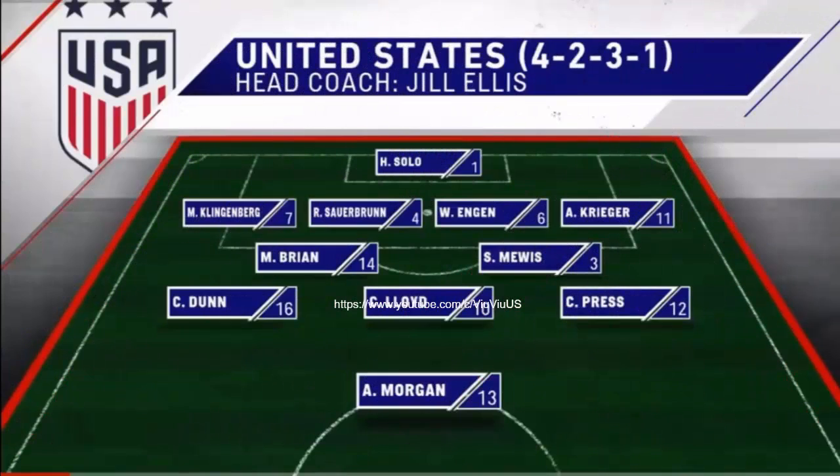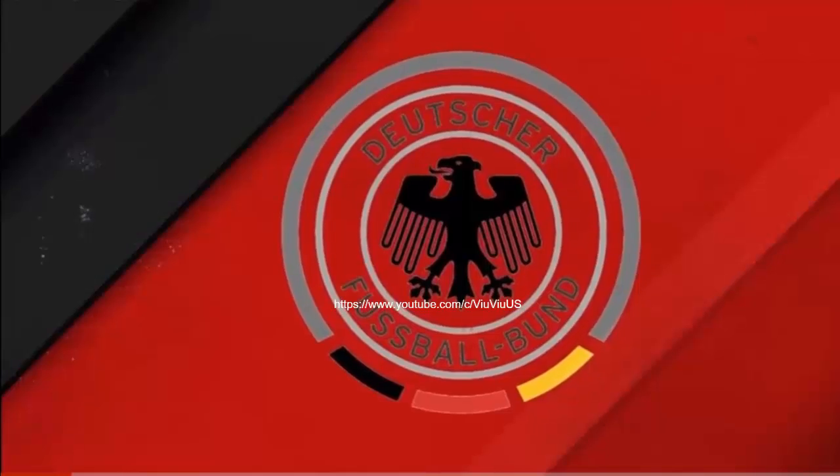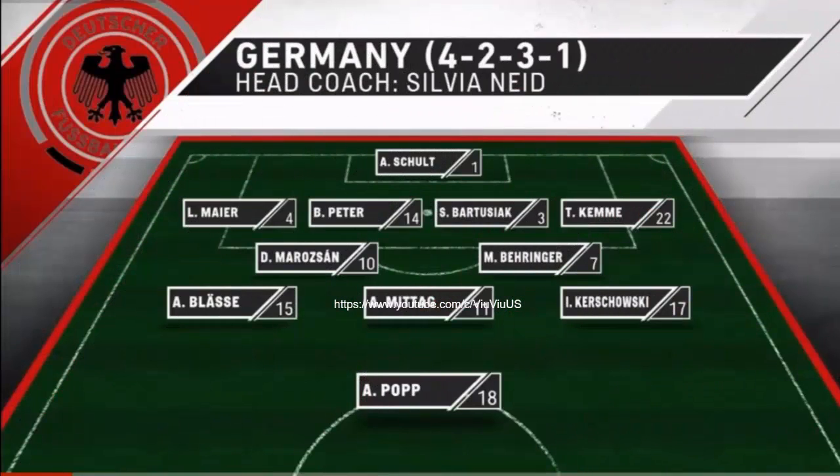She makes five changes to her starting lineup — new faces everywhere. They're still lining up in a 4-2-3-1. Engen and Krieger get a chance tonight, both more defensive. Sylvia Neid, the German coach, will step down after the Olympics. Germany also in a 4-2-3-1.